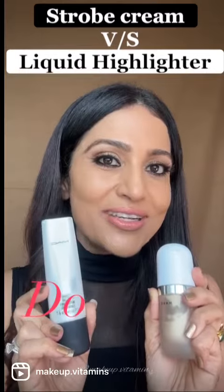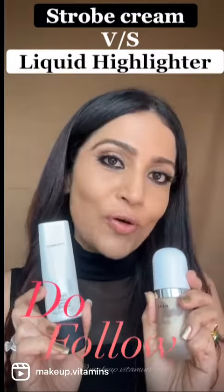Go ahead and try this amazing technique and shine like a diamond. I hope you find this useful. Do follow me for more such tips.